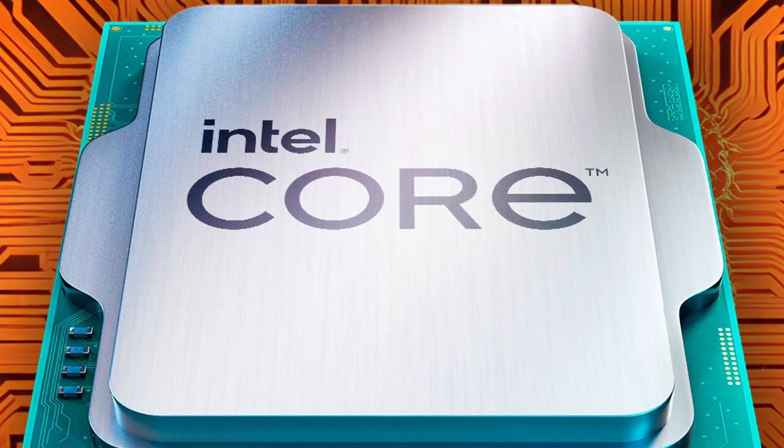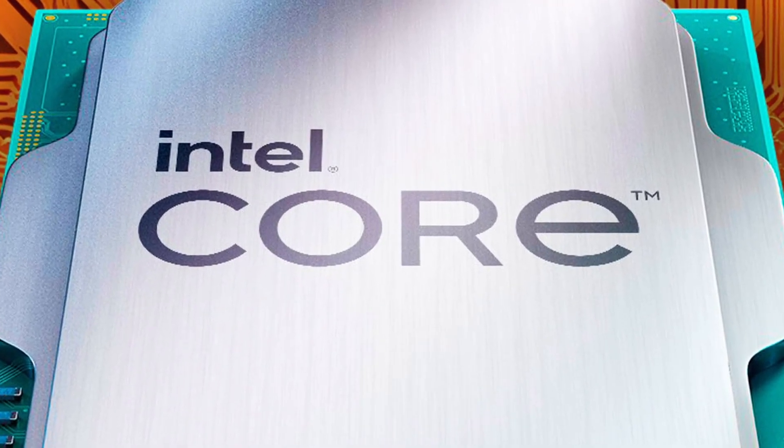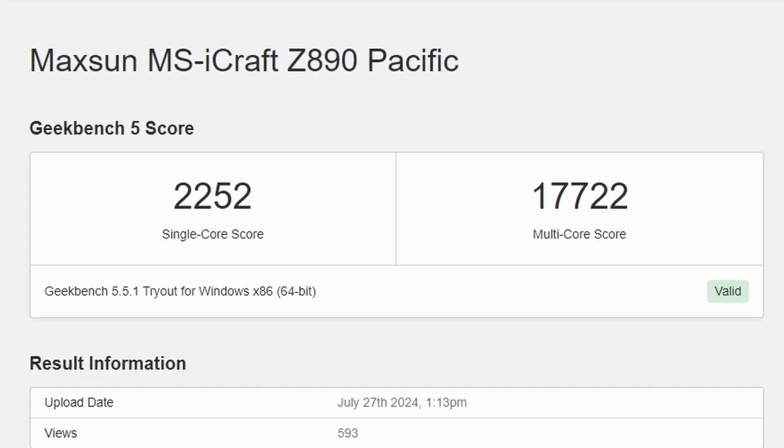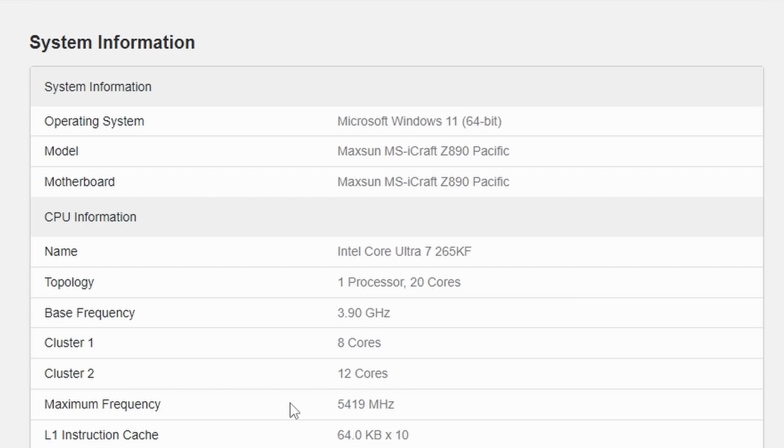Next up, the Intel Core Ultra 265KF Arrow Lake-S CPU has been spotted on Geekbench under the Maxxon MS iCraft user profile. The single core result is 2252 and the multi-core result is 17,722. Looking at the core cluster, we're looking at eight performance cores and 12 efficiency cores, making it a 20-core processor similar to the 14700K.